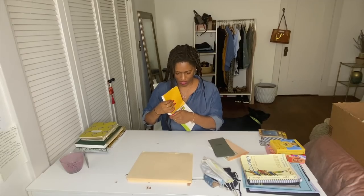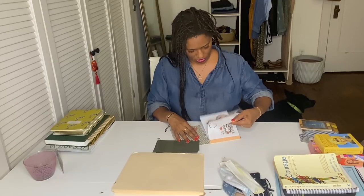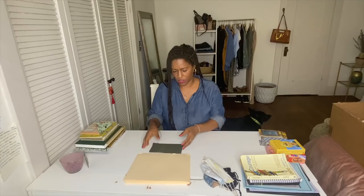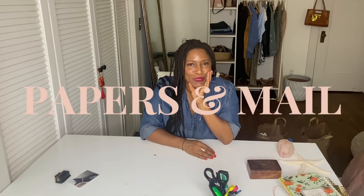Thank you cards — I wish I was a person who sent thank you cards. I would love to be that woman, but I bought these and I never mailed them out. Here's where they are — I'm going to give these away. Envelopes I actually do use. Labels and stickers I'm keeping. These give away.